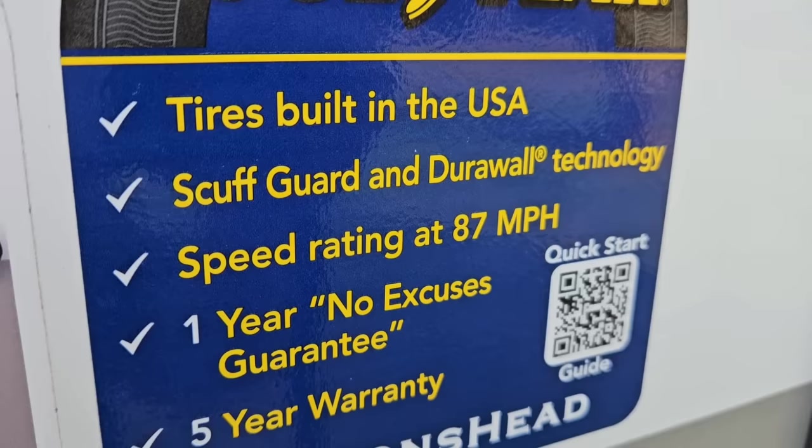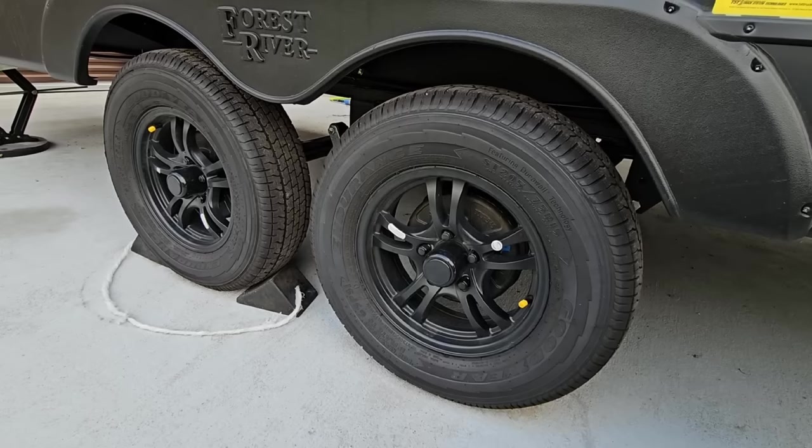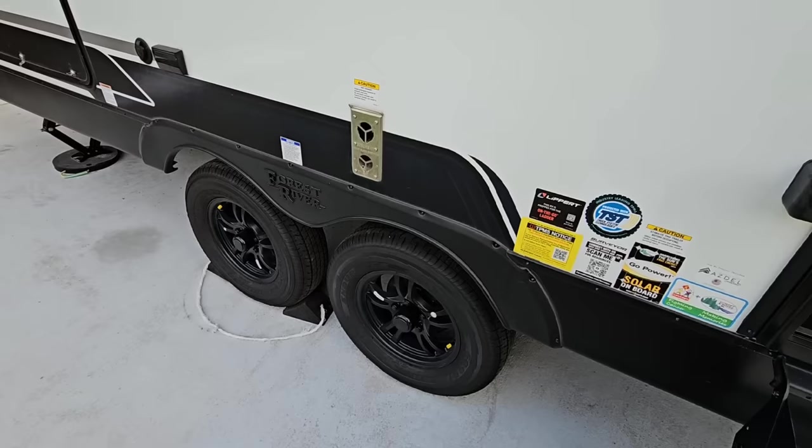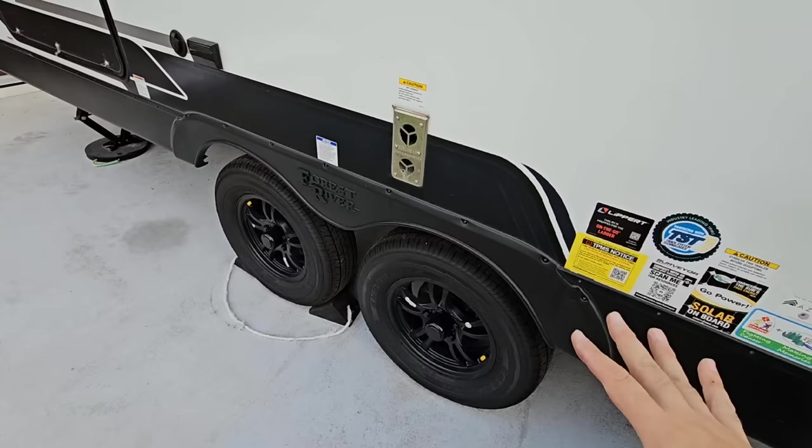Tires can fail because you do all sorts of bad things to them: you leave them exposed to the sun too much, you under-inflate or over-inflate them, you take them over terrain they're not meant for, or you let them get too hot. There are all sorts of things you can do to tires that might cause them to fail prematurely. Goodyear Endurance tires in my opinion are better than your average quality standard trailer tire.